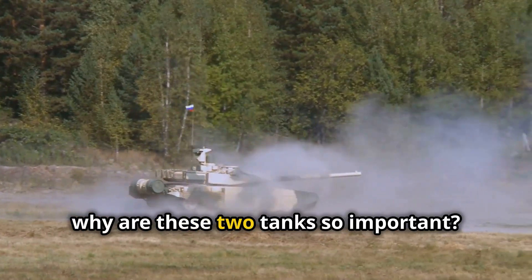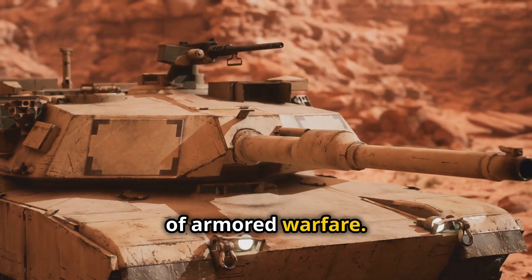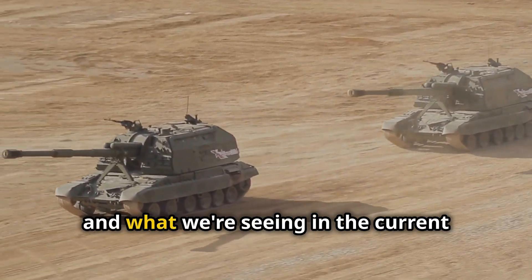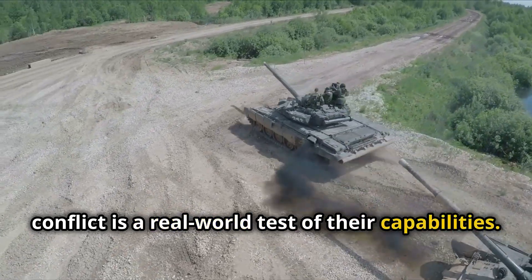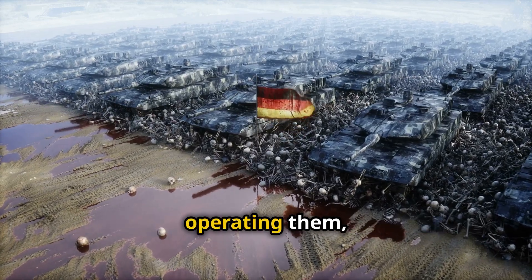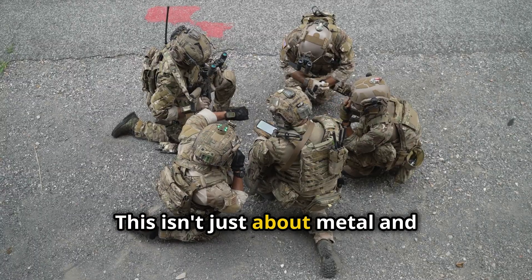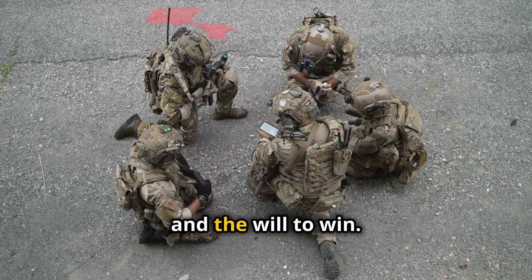Why are these two tanks so important? Because they represent the cutting edge of armoured warfare. Both Russia and NATO countries have poured resources into developing these machines, and what we're seeing in the current conflict is a real-world test of their capabilities. Let's not forget the human element — tanks are only as good as the people operating them, and both sides have highly trained crews. This isn't just about metal and firepower; it's about strategy, tactics, and the will to win.